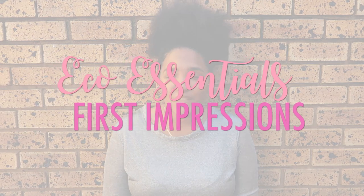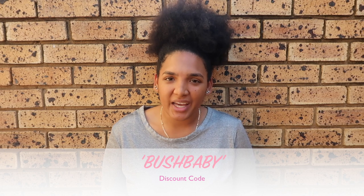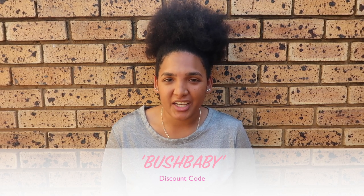Hey guys and welcome back to my channel. I'm Amy of Bush Baby Amy and today I'll be doing a quick first impressions video on the Eco Essentials product range. Before we go on with the video, I must let you know that I do have a discount code, so use BUSHBABY upon checkout to get yourself 10% off this product range.